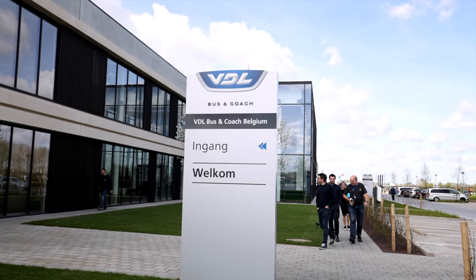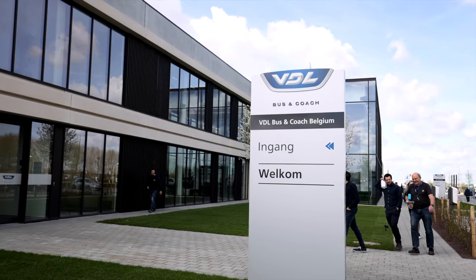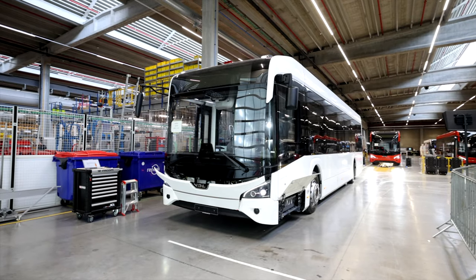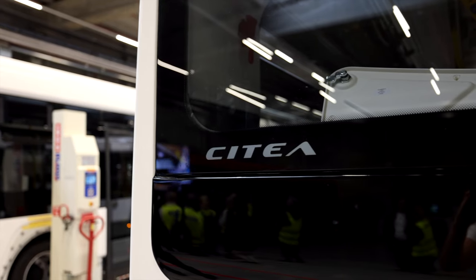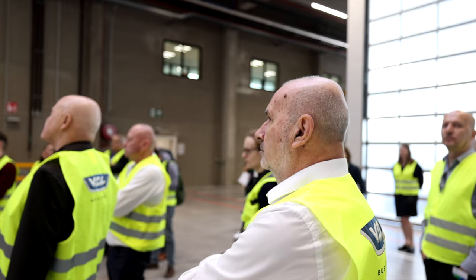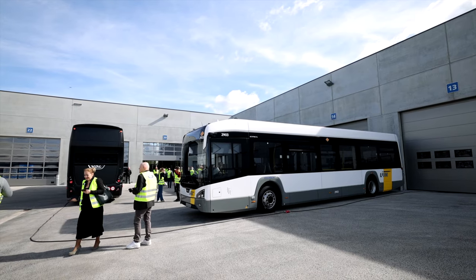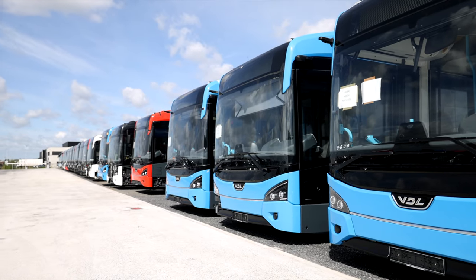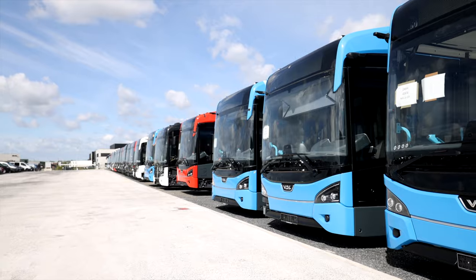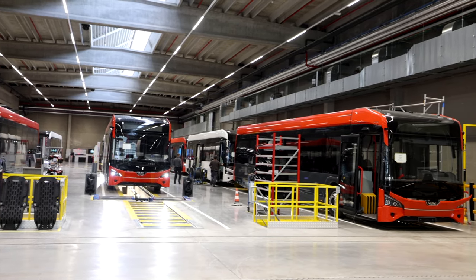The new VDL factory in Roeselare is a 77,000 square meter facility that will produce a hundred percent green fleet of the next generation Citea. The model has sold more than 900 vehicles and the buses have rolled more than half a billion kilometers. This new factory in Belgium can produce more than 800 Citeas every year.